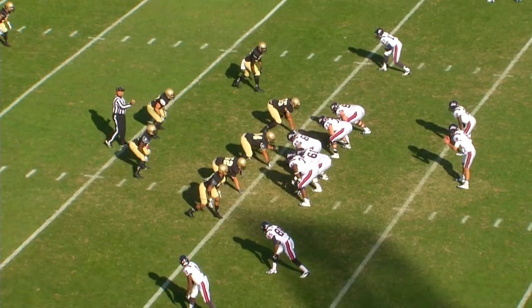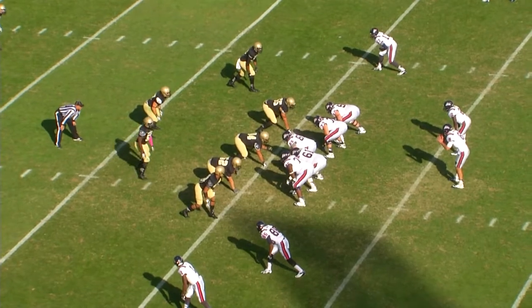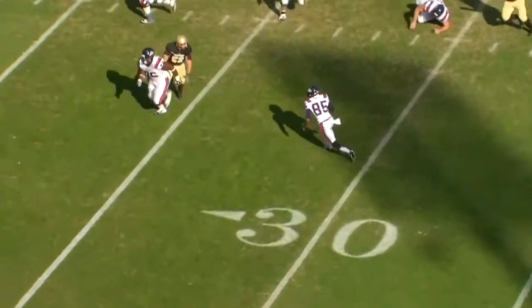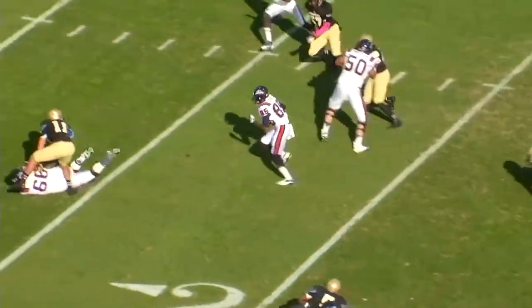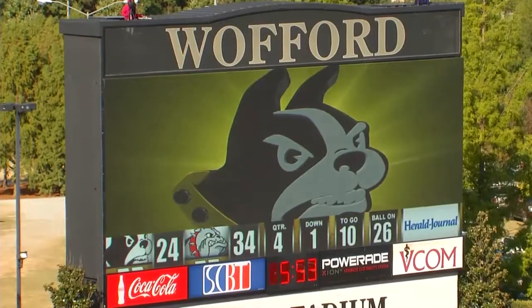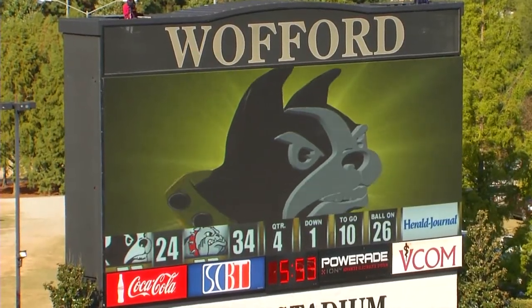Samford started this drive at their 45 after holding the Terriers on downs. On first and 10, Summerlin rolling right, throws back across to Davis — has it at the 30, he's to the 20, to the 10, to the 5. Touchdown Bulldogs! Jawan Davis, 25-yard touchdown reception.